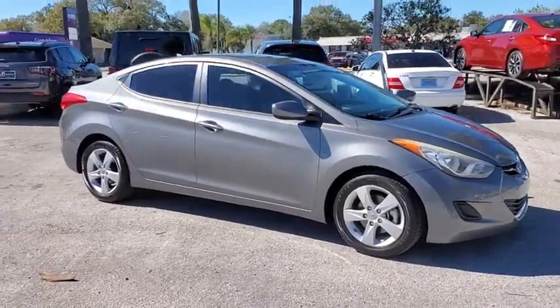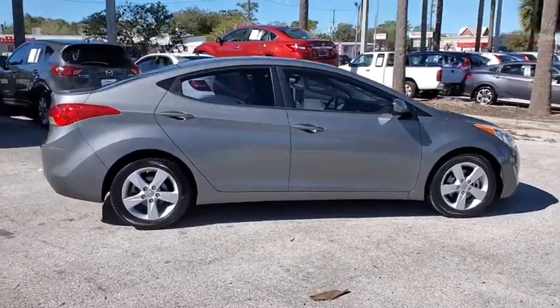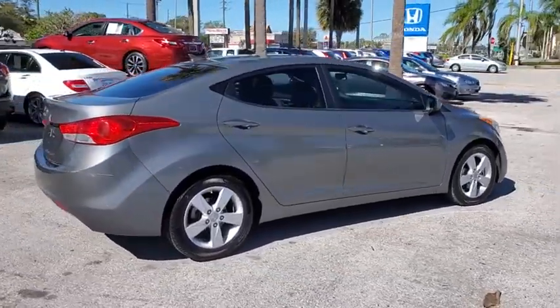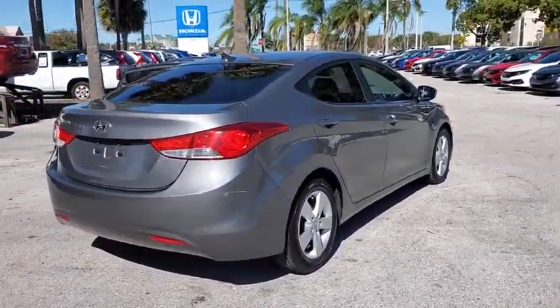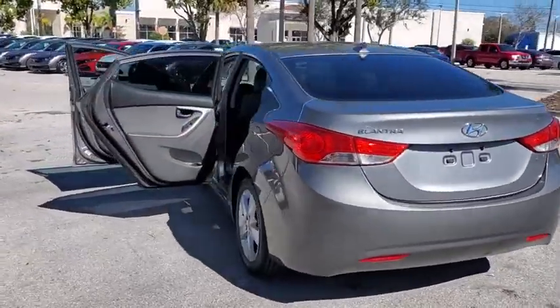We are pleased to show you the 2013 Hyundai Elantra. The Elantra boasts the most interior room in its class and gets an exceptional 35 mpg. With its luxurious standard features, the Elantra is an easy choice.